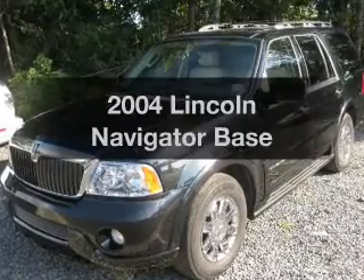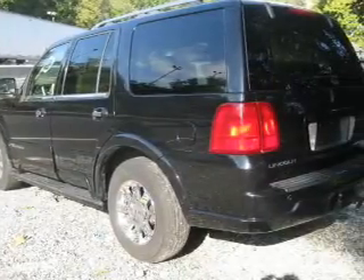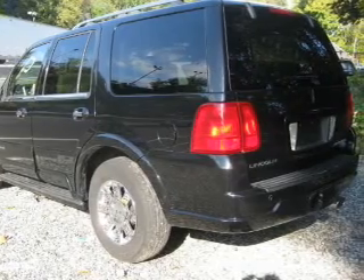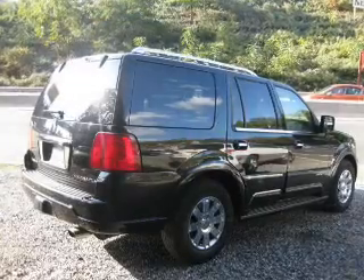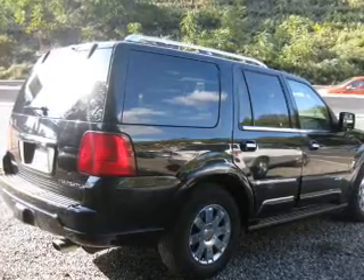Presenting the 2004 Lincoln Navigator. Travel the roads in style and comfort in this great vehicle. The powertrain includes four-wheel drive with a powerful eight-cylinder engine connected to a smooth shifting automatic transmission.